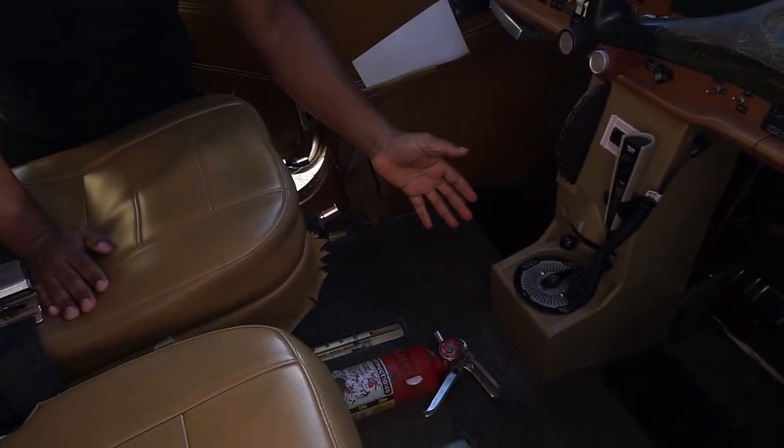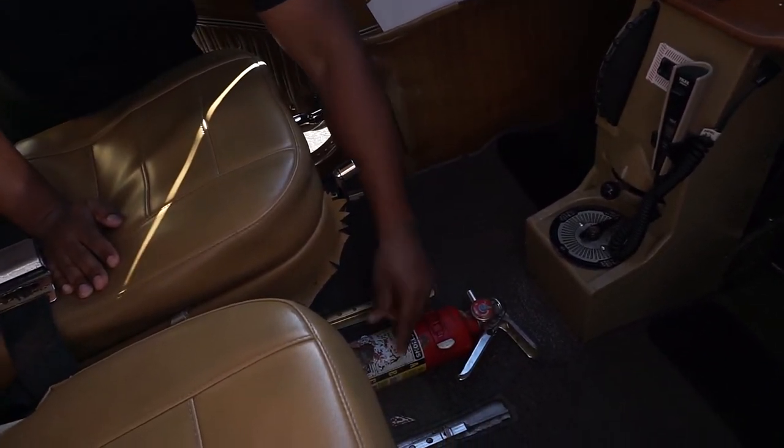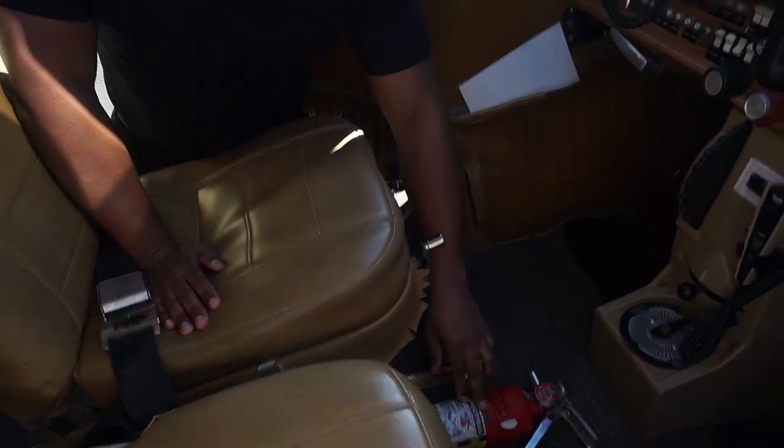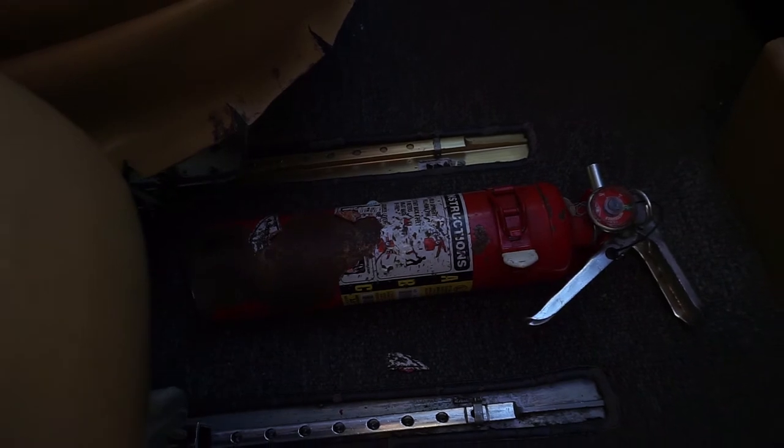In the event of an engine fire or an onboard fire, our fire extinguisher is located right here in between the pilot and the co-pilot seat. Go ahead and unbuckle it, take it out, pull the clip, and spray the fire from the bottom to the top.